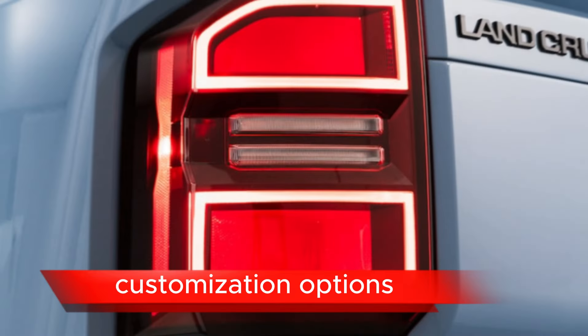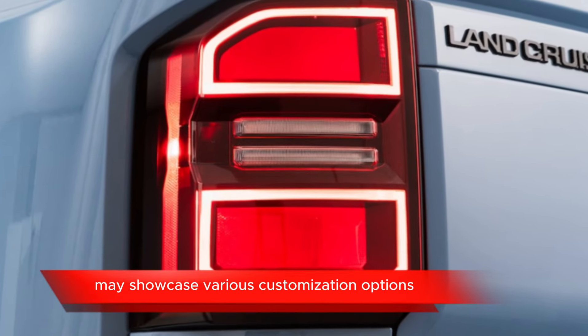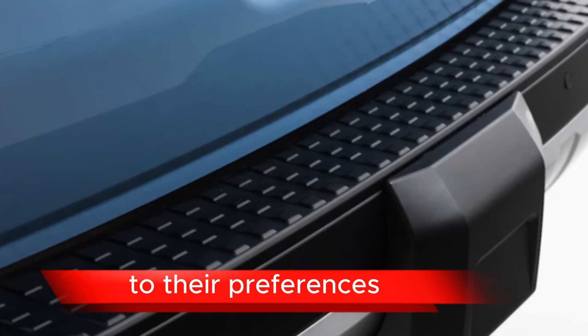Customization Options: As a concept vehicle, the Land Cruiser SEI may showcase various customization options and accessories for personalization, allowing buyers to tailor the vehicle to their preferences.